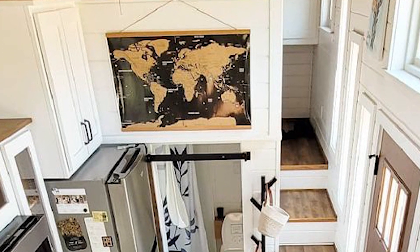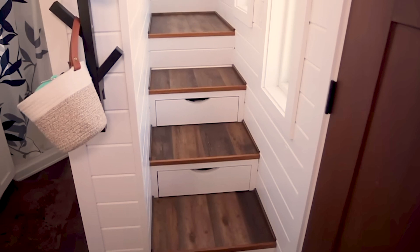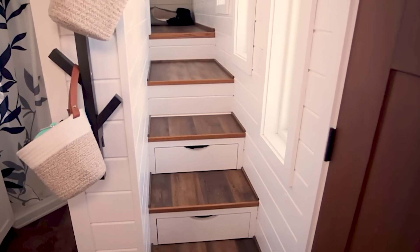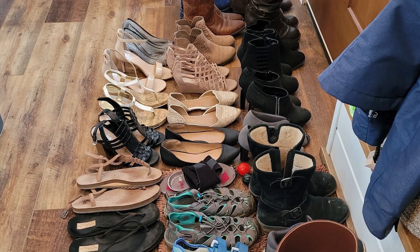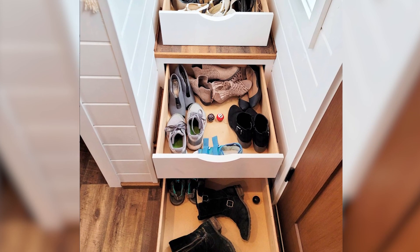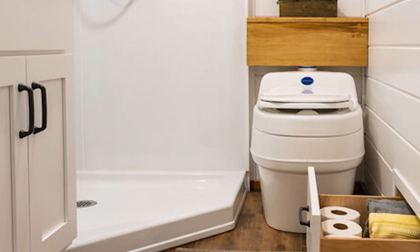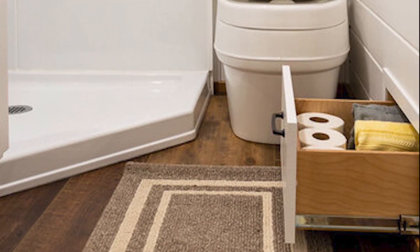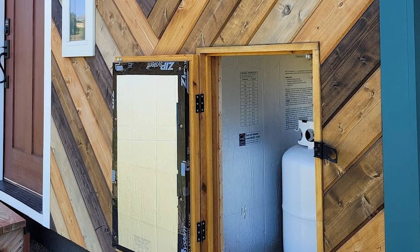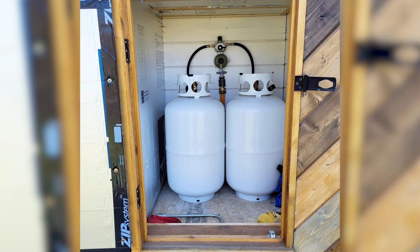Above the bathroom is the bedroom, but to get there you need to go up the stairs. This swan-neck staircase serves as an excellent storage space — Nicole uses the lower drawers to store shoes, as they are right next to the door so shoes do not clutter the passage. One of these drawers can be opened while in the bathroom. Also, the back part of the staircase opens almost entirely from the outside, and that's where the propane tanks are stored.